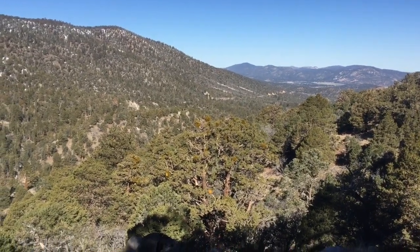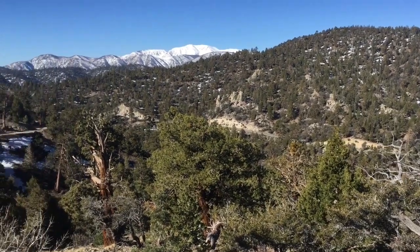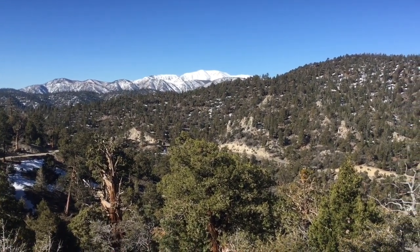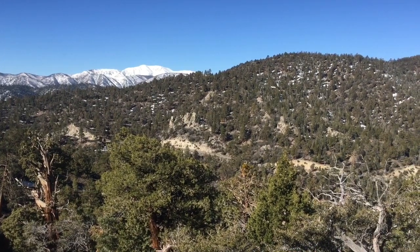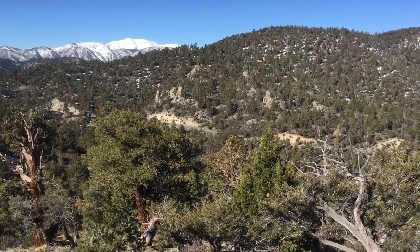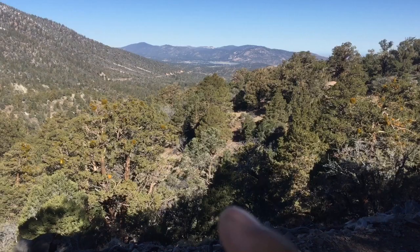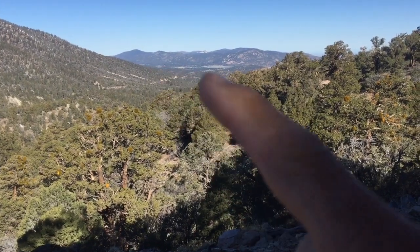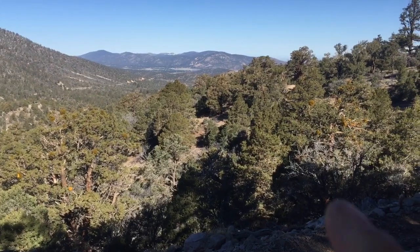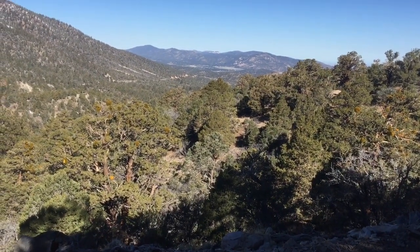It's 8:50 and this is the Onyx Summit area. Look at all the snow on those mountains, which I think is in the direction of San Bernardino. That's Highway 38 below. Big Bear is around the corner, and Baldwin Lake — you can't quite see it, but it actually has water in it. I'll be able to see it a little later.